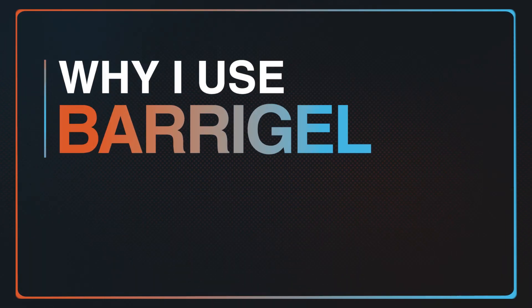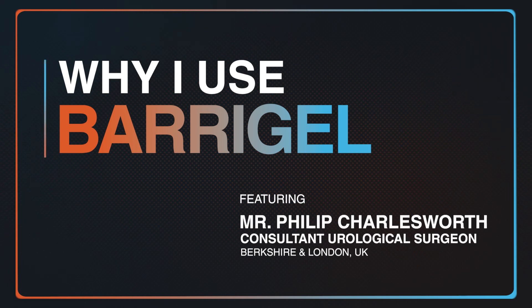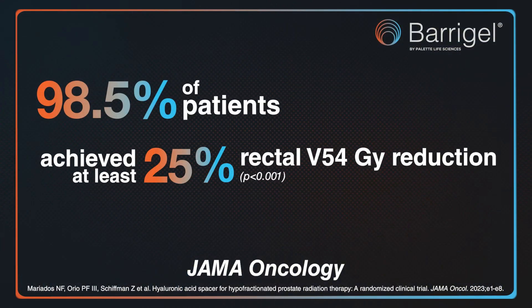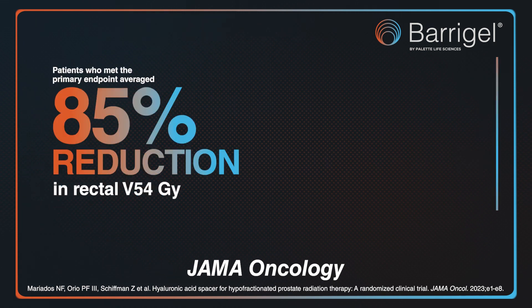I made the switch from PEG Hydrogel to Barrier Gel in 2019. There are a number of benefits from the patient's point of view, benefits from the surgeon's point of view, and benefits from the nursing point of view. If the patient is having prostate radiotherapy, there is a significant reduction in toxicity.